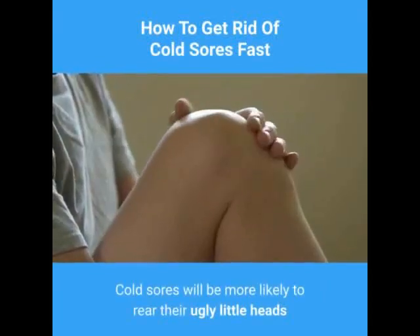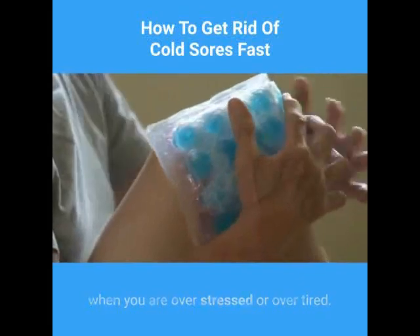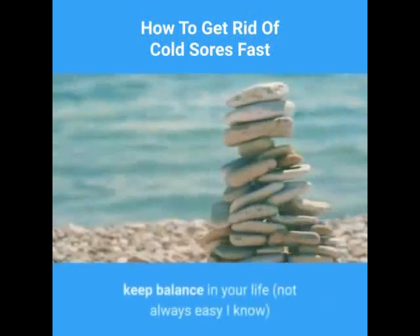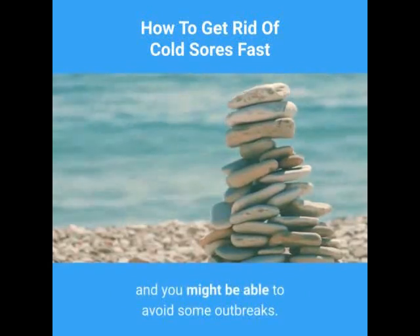Cold sores will be more likely to rear their ugly little heads when you are over stressed or over tired. Try to keep balance in your life — not always easy, I know — and you might be able to avoid some outbreaks.